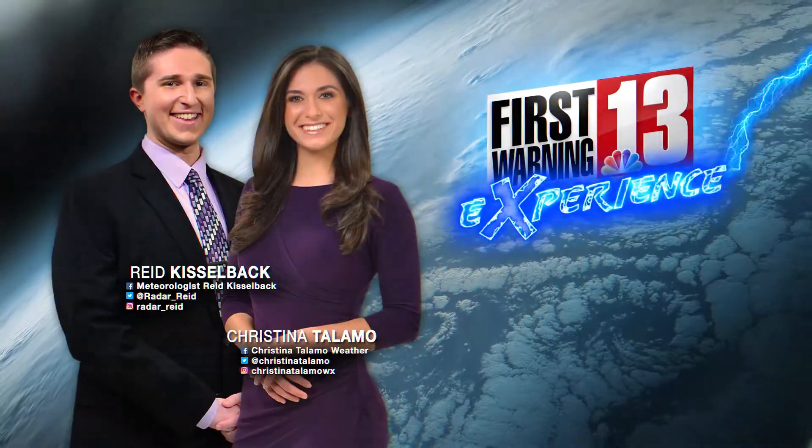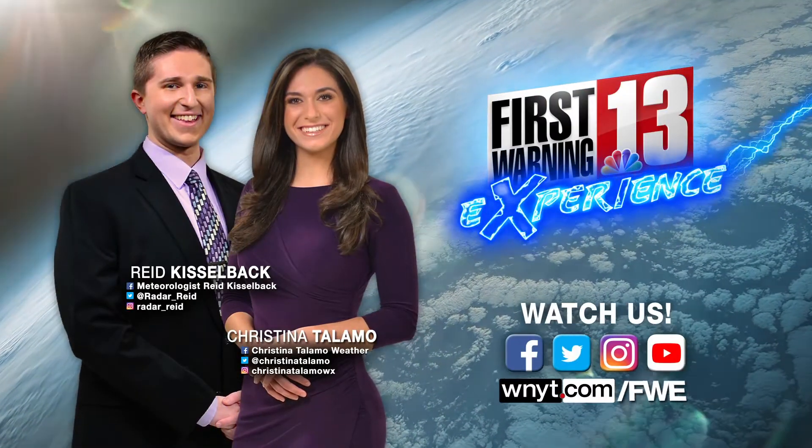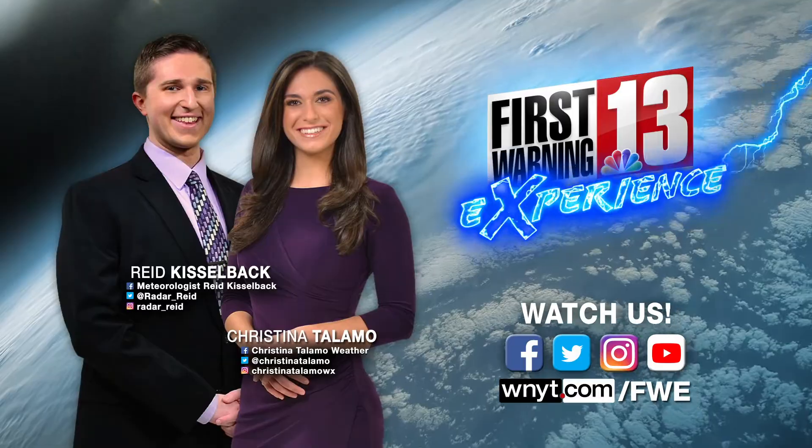I hope you enjoyed this video. For more fun, engaging explainer videos, be sure to check us out at WNYT.com/FWE. Thanks for watching!